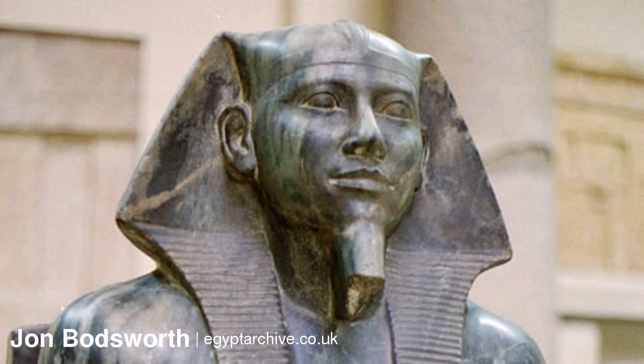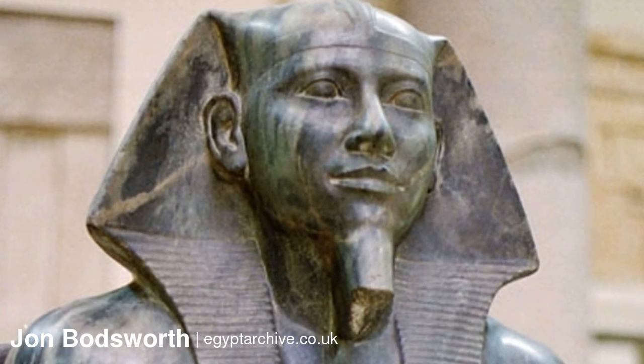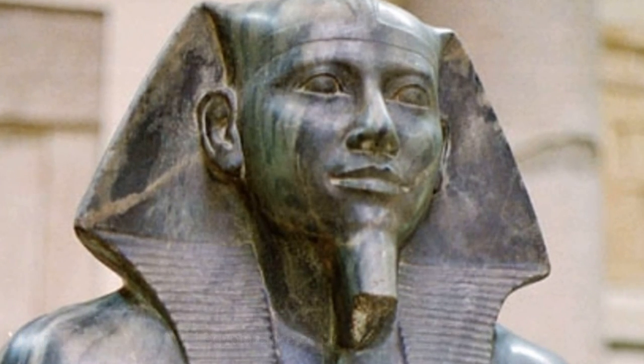There is not much known about Khafra, except the historical reports of Herodotus, who describes him as a cruel and heretic ruler.